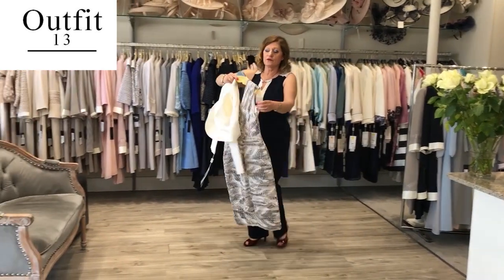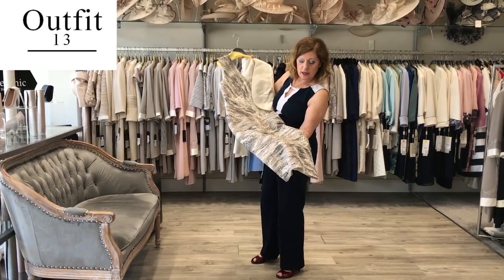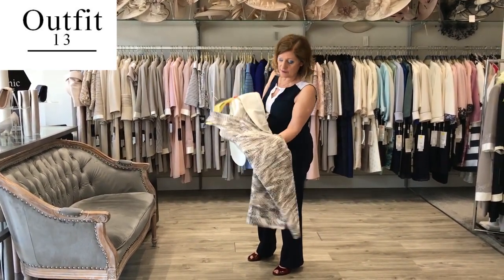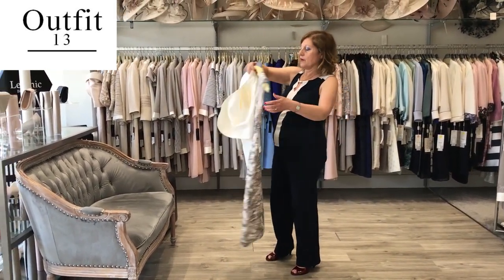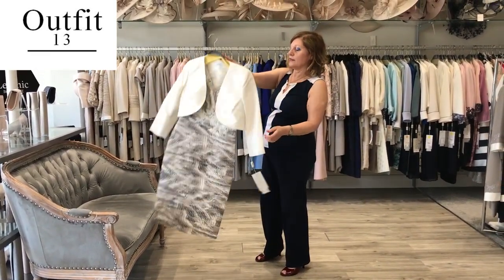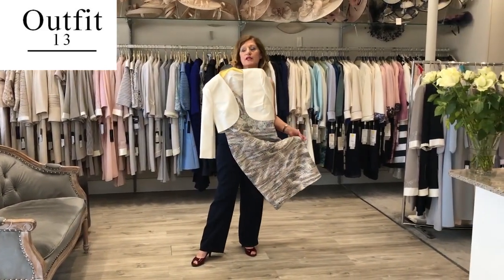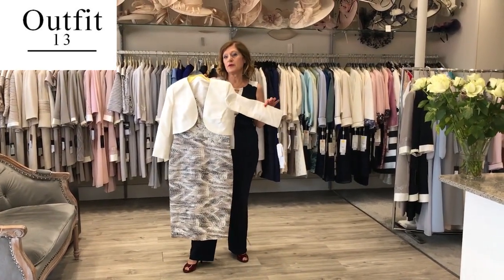This is a design from Condici. It has ruching which is very flattering on the hips, a lovely V-neck, beautiful print, and a lovely detail in the middle — it's like a cut under the bust. It's a good neckline, and the bolero jacket is silk — it's beautiful. It's great for mother of the bride or groom, and for weddings abroad because they are so light. And silk always breathes in the heat.